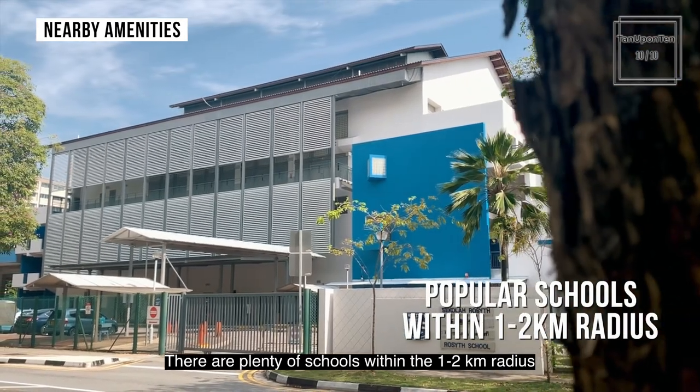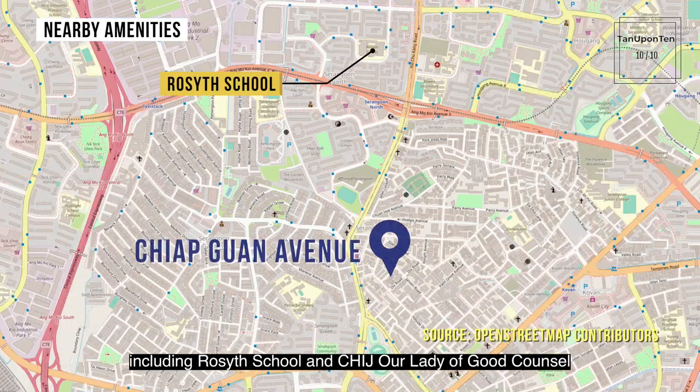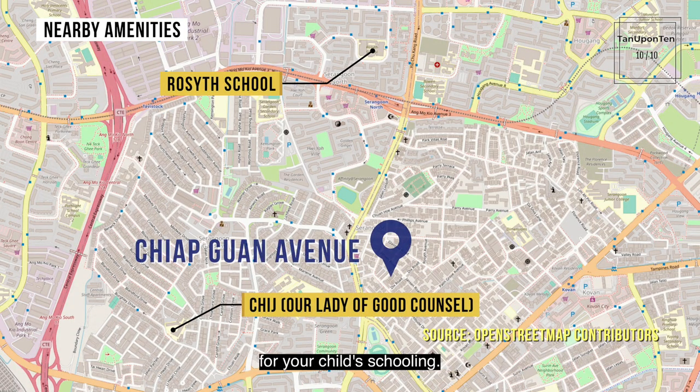There are plenty of schools within the 1 to 2 km radius, including Rose Ives School and CHIJ Our Lady of Good Counsel, for your child's schooling needs.